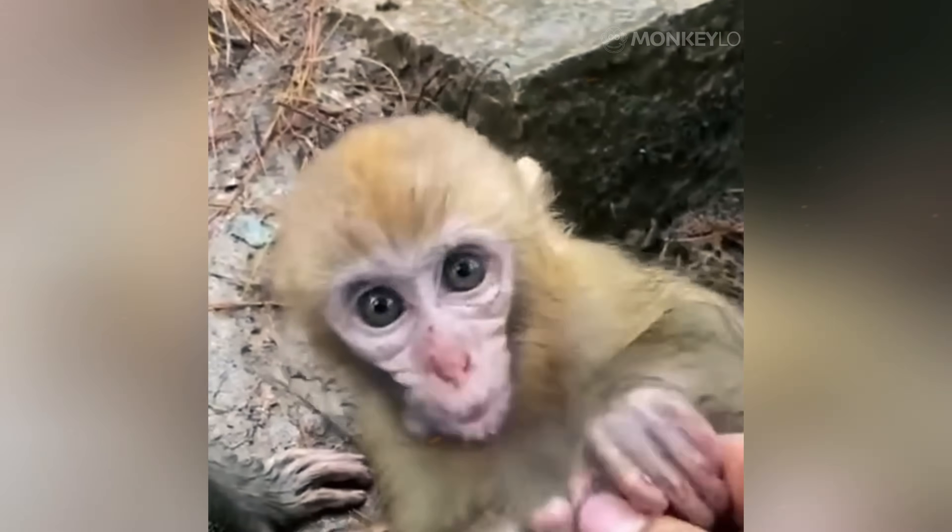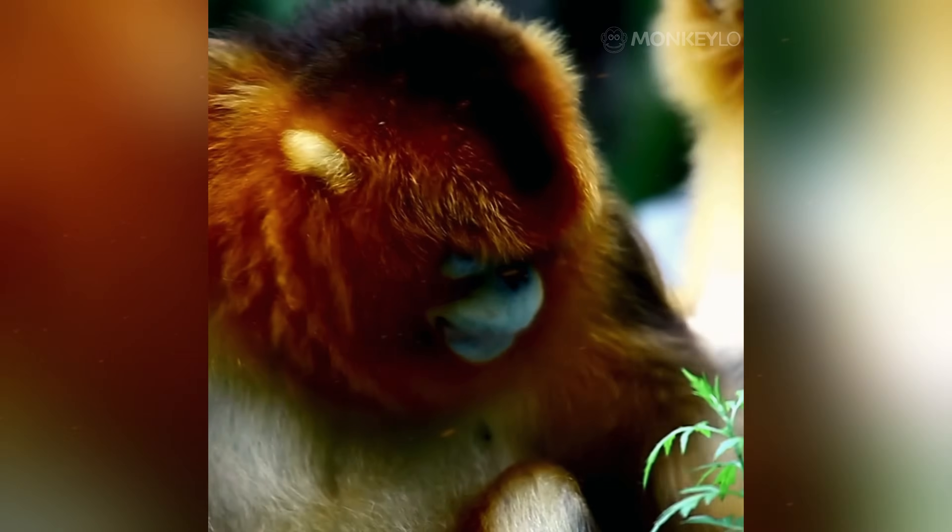This is why species like the golden snub-nosed monkey, or the famous Japanese macaque, also known as the snow monkey, can thrive in conditions that would be deadly for other primates. Their coats are so thick, it is like they are wearing several layers of thermal clothing at all times.